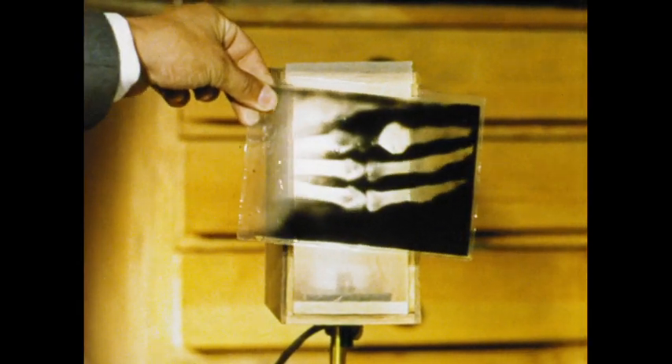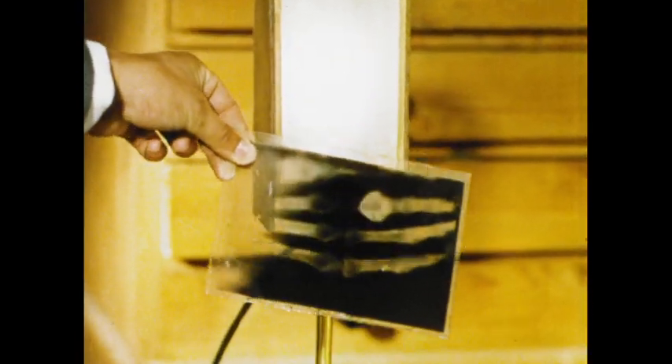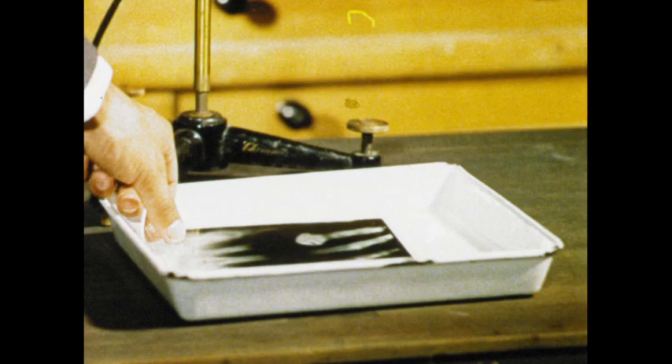Since the bones were much better defined on the negative than was the tissue, the rays apparently found it easier to penetrate tissue than bone. The metal had resisted the rays.